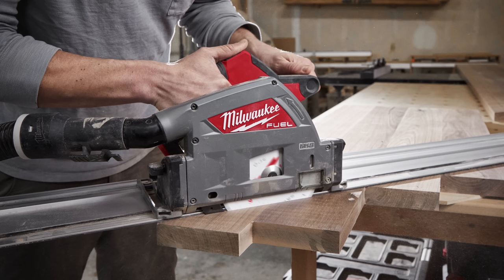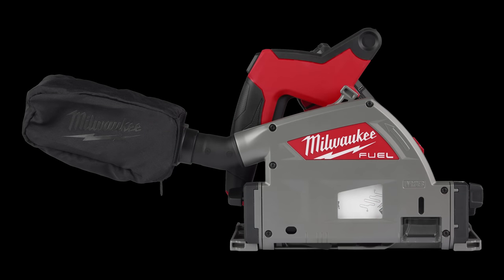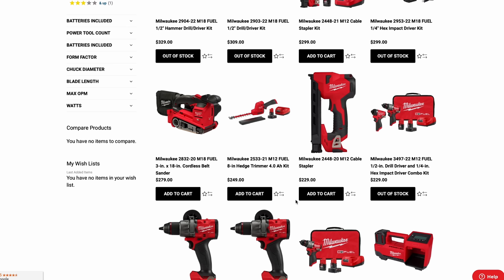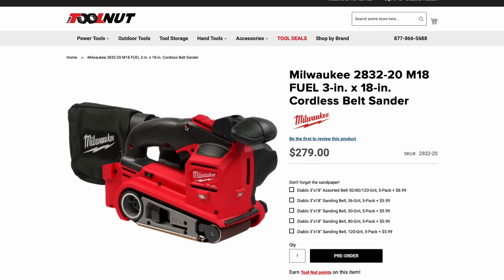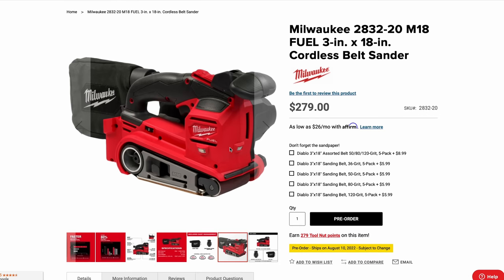Moving on to the track saw — I've been wanting one for several years and held off because only Dewalt and Makita offered them. I'm pretty invested in Makita but wanted to see what Milwaukee would bring. Unfortunately I don't have any spec information on it yet, just a couple of screenshots.